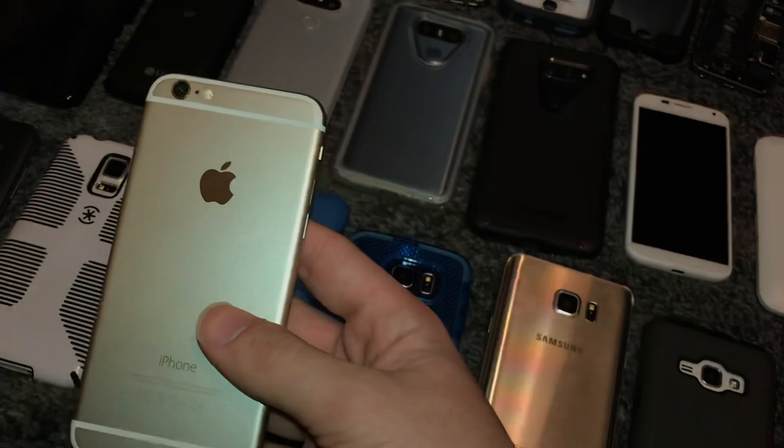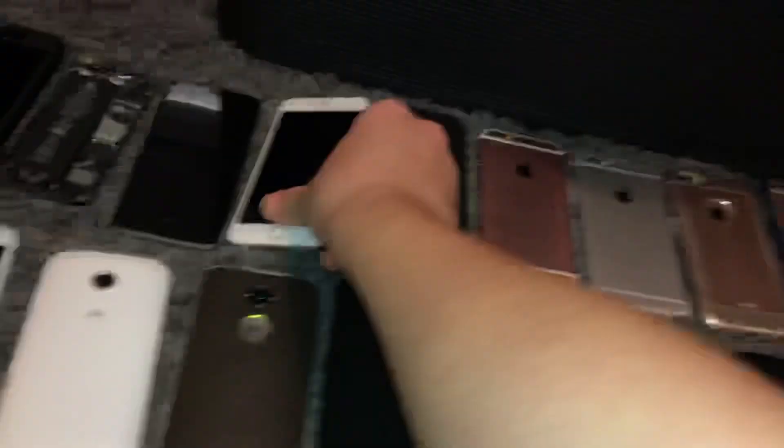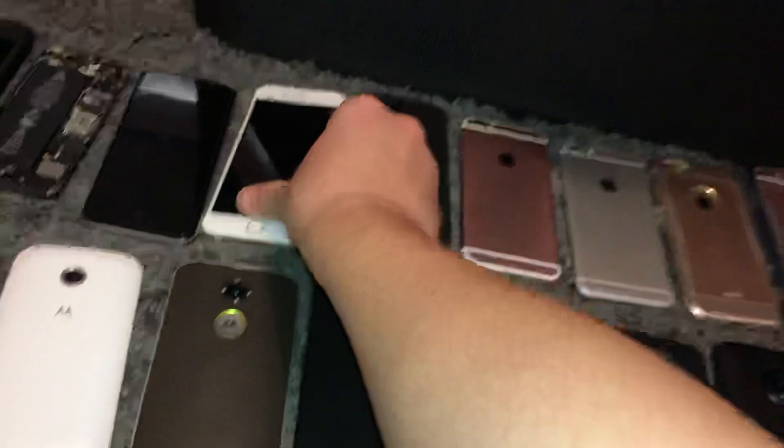Moving on, this is another iPhone 6, although this one's gold. 16GB, on iOS 12.4.3 — well, not fully up to date now because 12.4.4 came out. I found this in the AT&T bin, also an AT&T model. I put a brand new battery in it so the battery's at 100% health. I like this one over my space gray one for some reason.